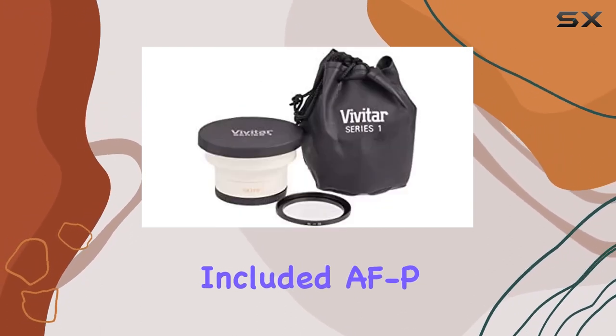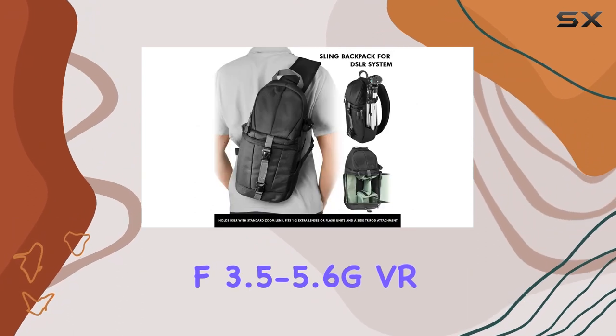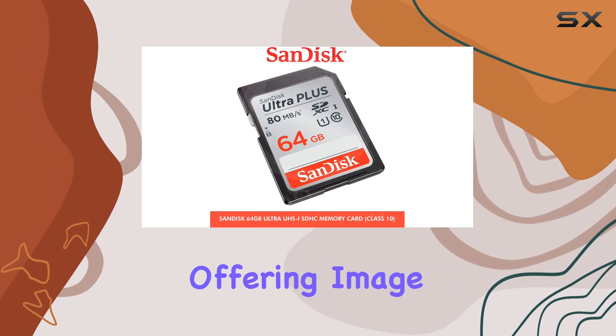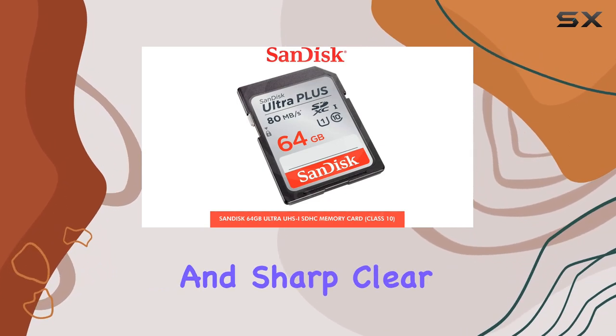The included AF-P DX Nikkor 18-55mm f/3.5-5.6G VR lens complements the camera perfectly, offering image stabilization and sharp, clear imagery.